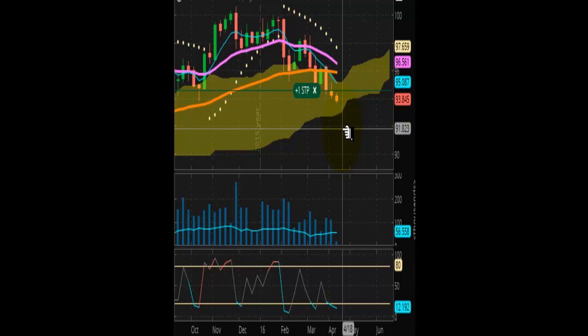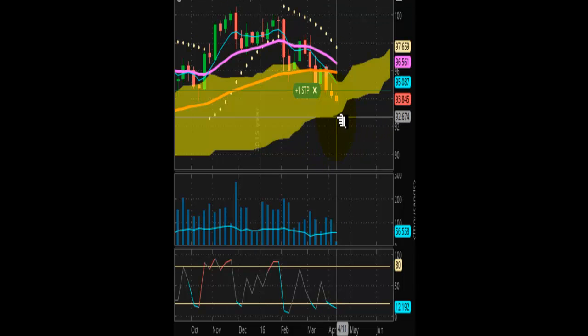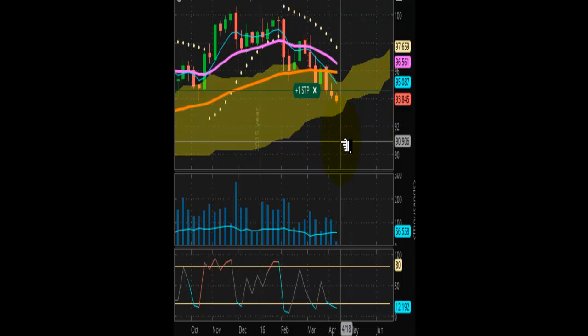So for this week, that's exactly what I will be watching, with tight stops, of course, trailing it as it heads down.